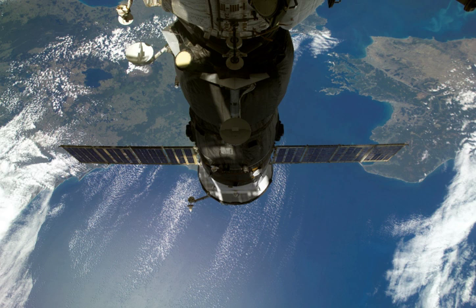The spacecraft docked with the Pirs Module at 8:14 Greenwich Mean Time on 26 December. The Pirs Module had previously been occupied by Progress M-61, which undocked on 22 December.